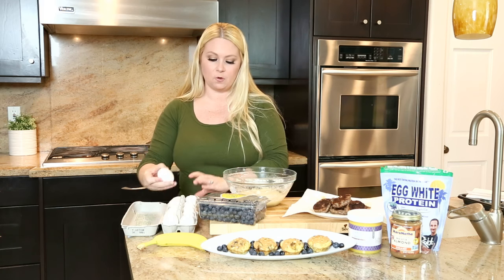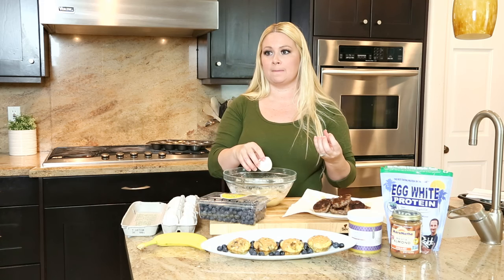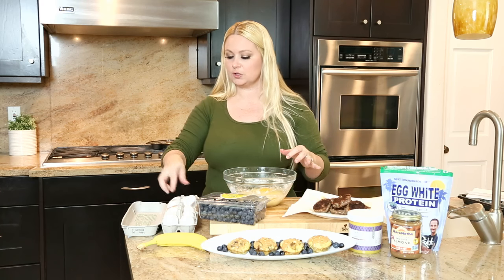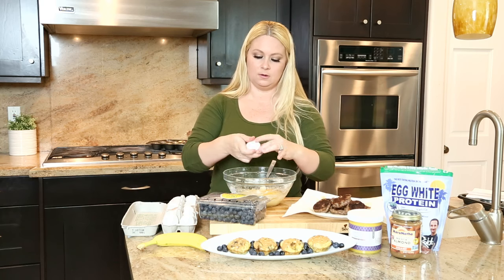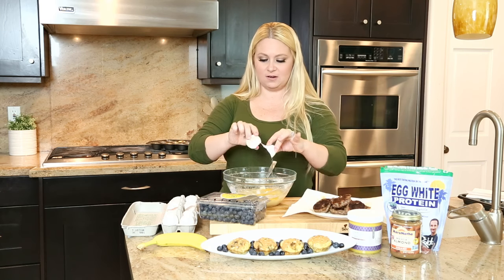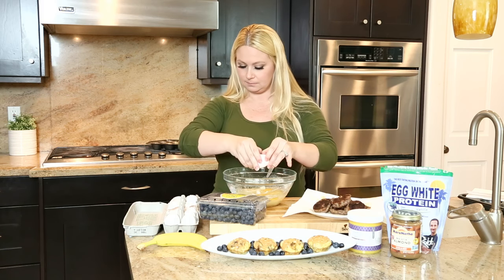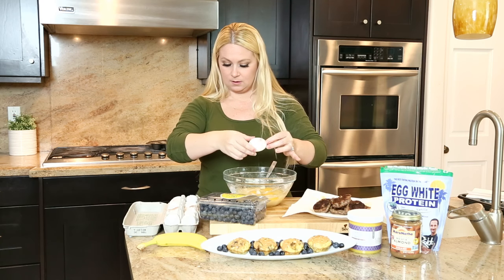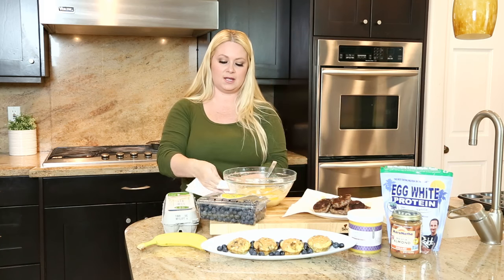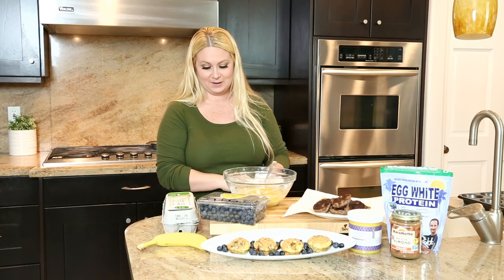We're going to add eggs — four eggs. If you want a slightly thicker muffin you can add an extra egg. The recipe card calls for four, but I'm going to add an extra one. Then mix that up. Don't get egg on your phone — your phone will not like that.